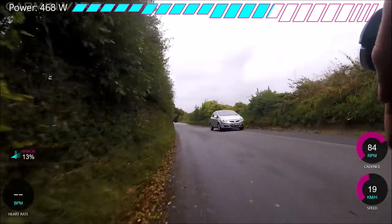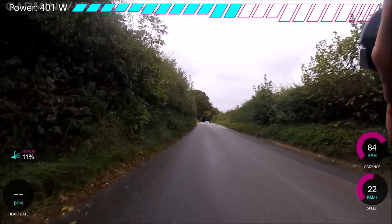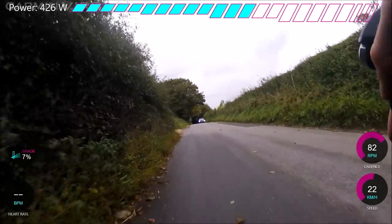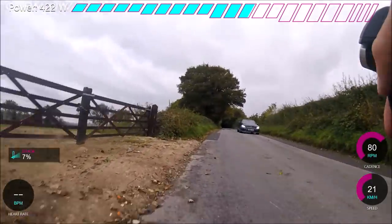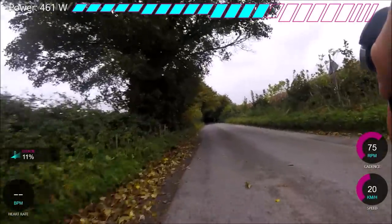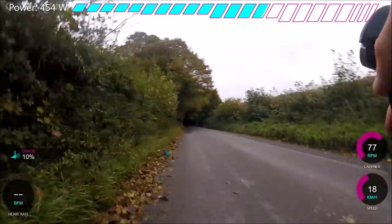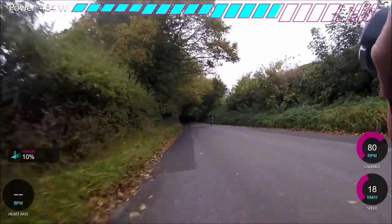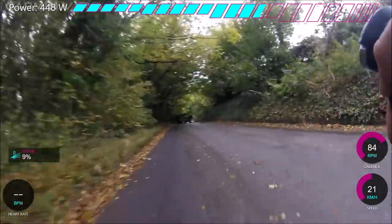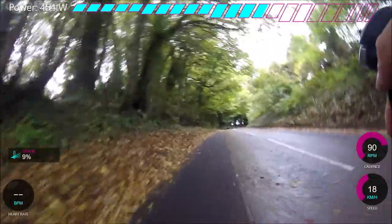We've now got past all the steep part, and this is the bit that's really horrible because it's pretty flat. It says 11% but it's more like 6 or 7%, and it's just so hard to put 500 watts down at 6% — really, really hard, and I just couldn't do it. I lost a lot of time here. I haven't looked at the comparison to see where my splits were, but the watts are really dropping, and I just don't think I gained enough time in the bank to be able to handle this section.